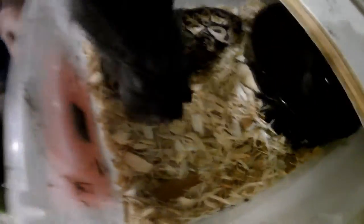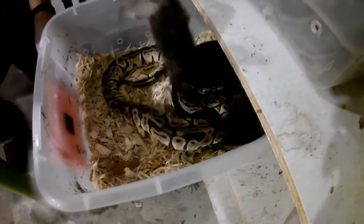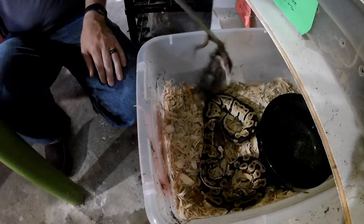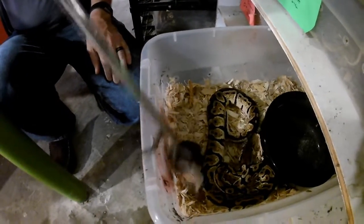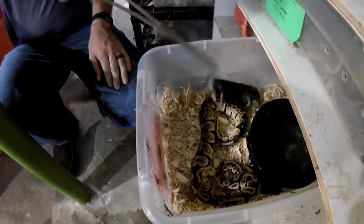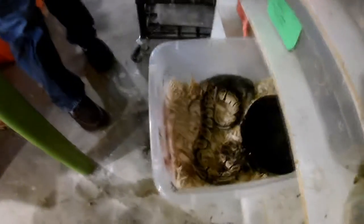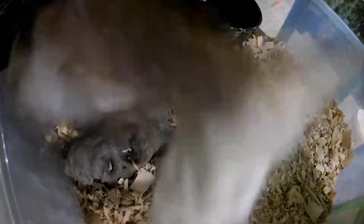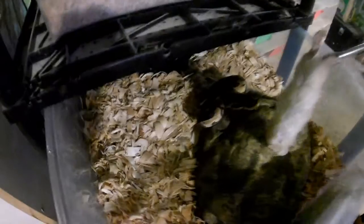Little baby ones! He just attacked the camera. Some of our snakes we just have to leave the food in there and they like to eat by themselves. This guy we call Rock Boy because literally he never comes out of this rock, even when he eats.